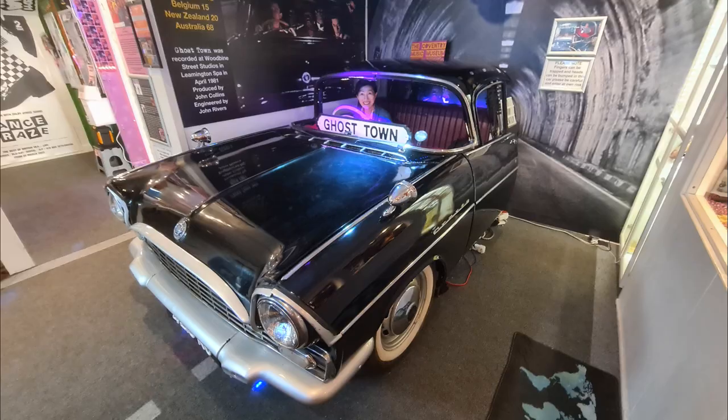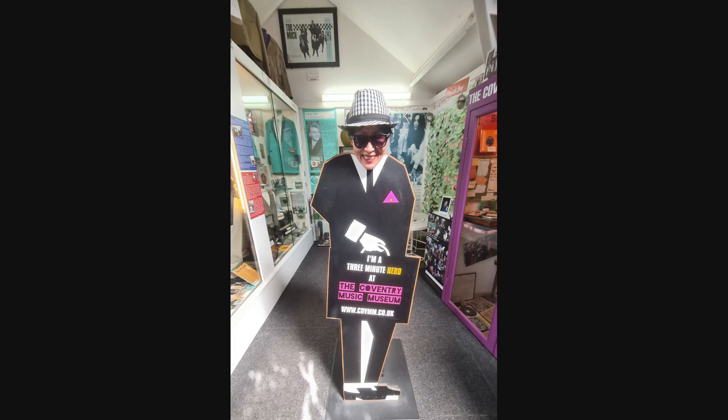If someone had told me 30 years ago that I'd be sitting behind the wheel of the original car featured in the 'Ghost Town' video, I'd have said forget it! But seeing the Ghost Town car was just such great fun. I also had the good fortune of meeting the founder of the museum.